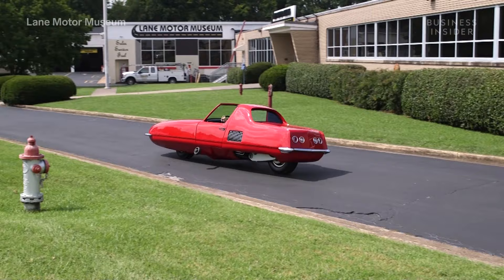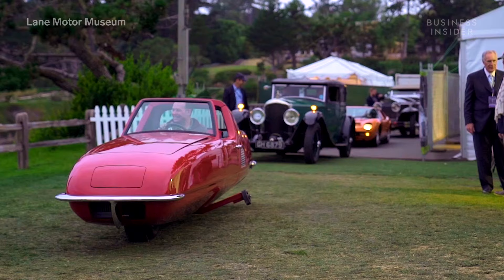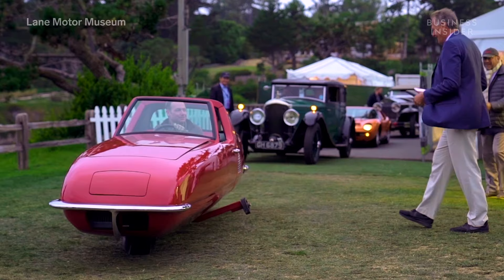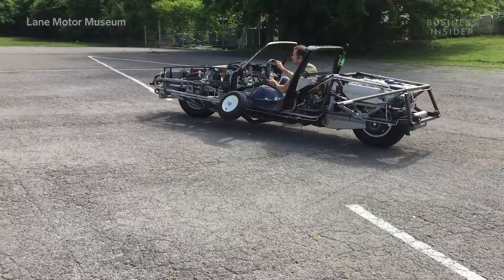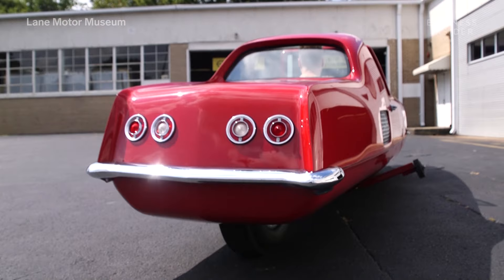We've gotten it to work as well as it probably ever did. We've decided we're not going to drive it on public roads — we'll drive it in areas without other traffic. We're not going to drive it above 30 miles an hour, because to make the car go 50, 60, or 70 highway speed, you'd really need to redesign the whole car. Because this is such a historical vehicle, we want to keep it very close to what it was originally in 1967.